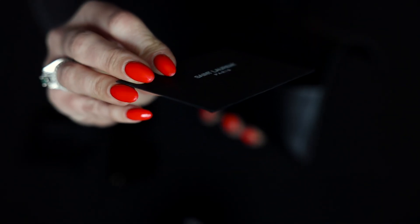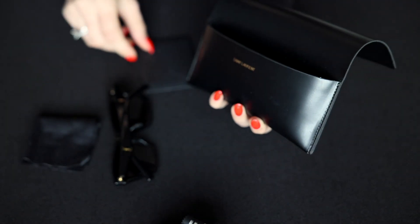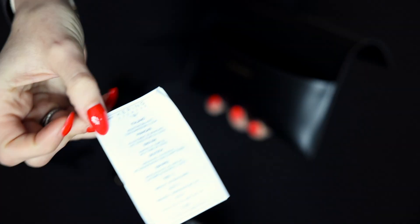A Saint Laurent note and a little instruction about the eyewear.